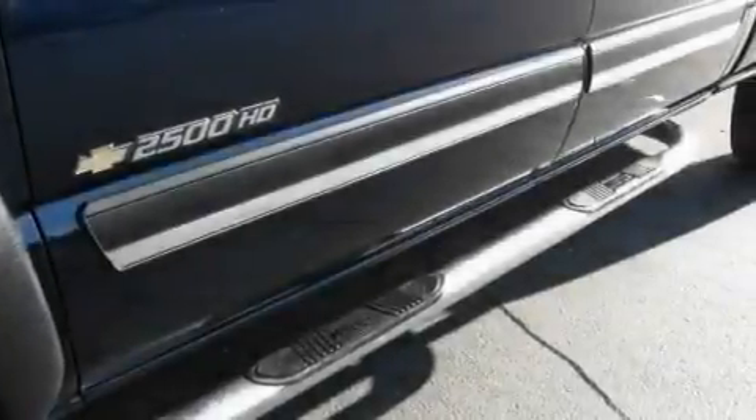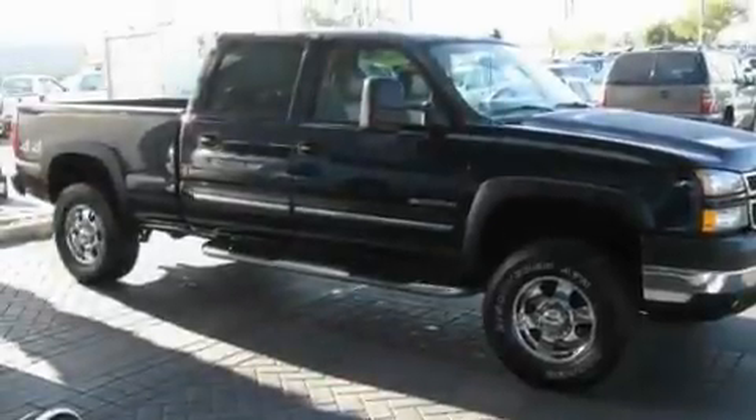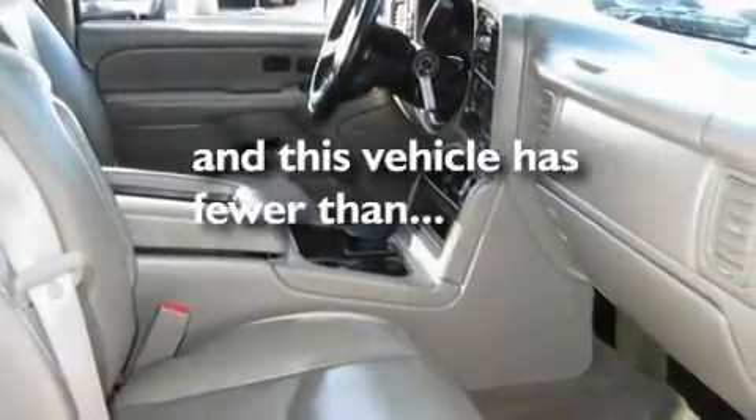Its top features include a split folding rear seat, four-wheel independent suspension, a passenger side vanity mirror, an anti-lock braking system, and this vehicle has fewer than 69,000 miles on the odometer.